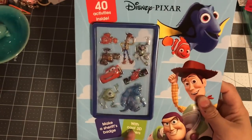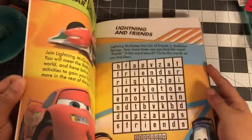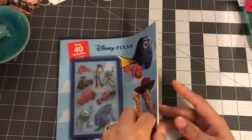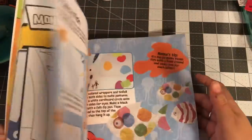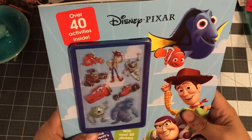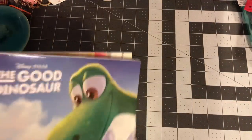The Toy Story one comes with cool 3D stickers. I'm not sure if I'll keep it or craft with it — some of the images are really nice. I'll put it aside for now.